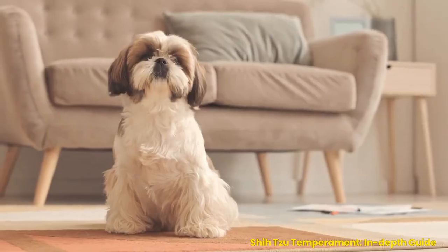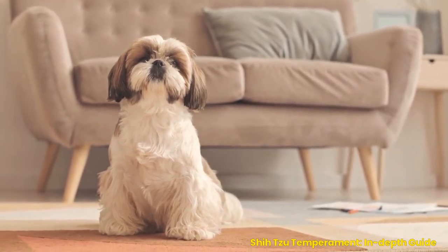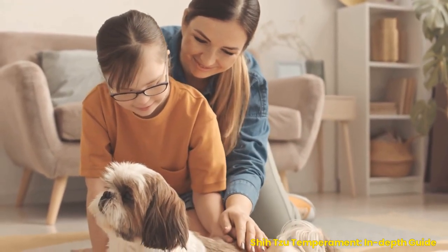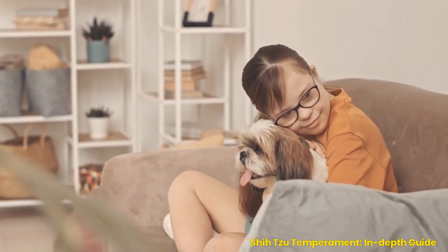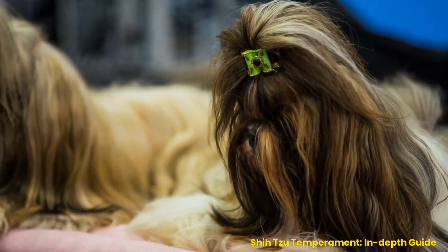Personality. The Shih Tzu is an independent, outgoing, and spirited breed that loves to be the center of attention. They are intelligent and make excellent companions because they have a great sense of humor and are eager to please. Shih Tzus can also be quite vocal, which might surprise some people given their small size. They can also be quite stubborn, so it's essential to ensure they receive consistent training early.